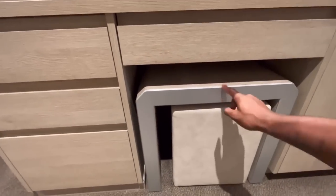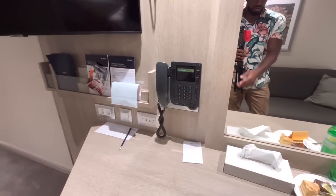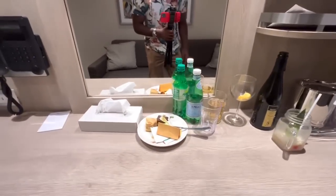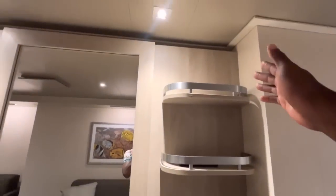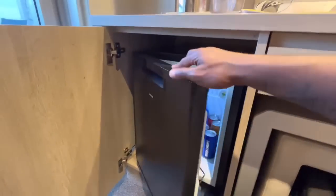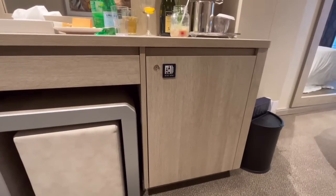You have two stools here if you want to sit at the desk. Of course there's a phone — you can call room service, the spa, or set up a wake-up call. Please don't mind the mess; it was the guests. There's plenty of shelf space up here as well, and a pretty big mirror. Then you have the mini bar — it's not a refrigerator, unfortunately, and it is locked. When I do my full tour you'll see it open with all kinds of delectable treats and drinks.